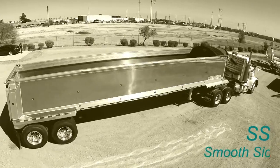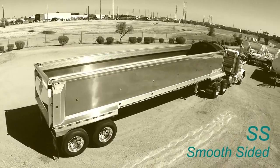Introducing the ArmorLite SS Aluminum End Dump Trailer, available at Mitko Sales.